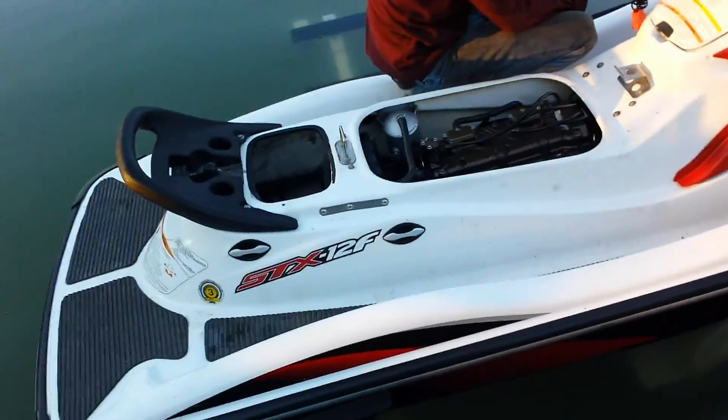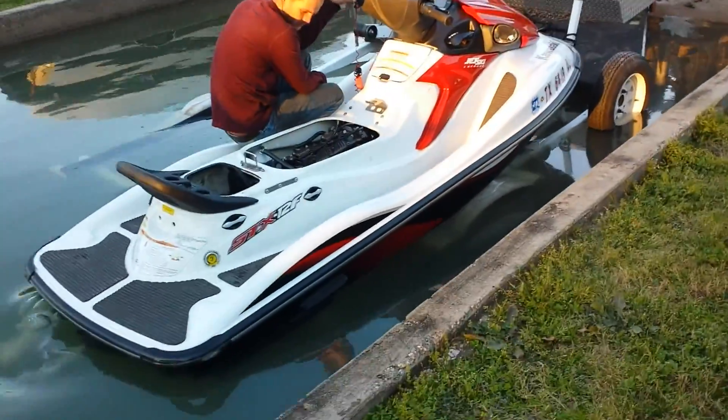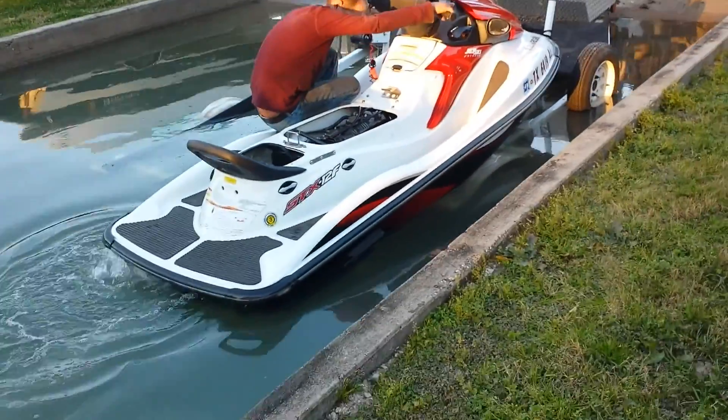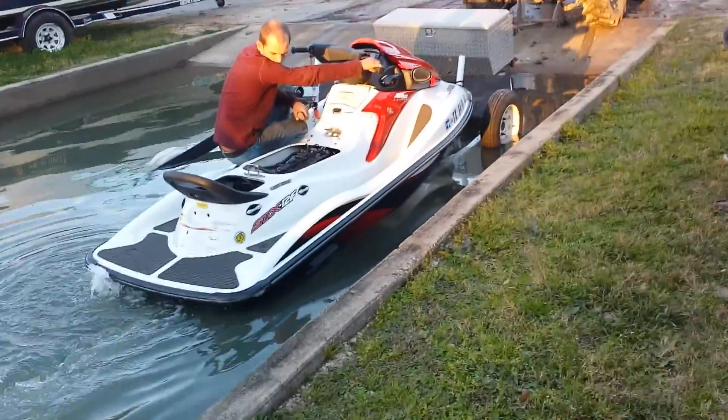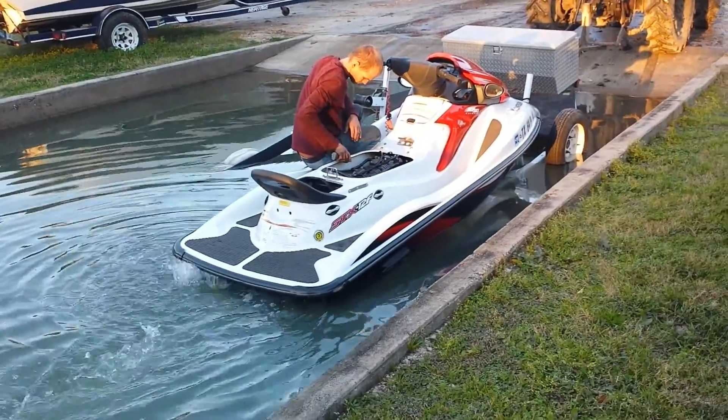We're going to load test this thing right now in the run tank. So Matthew, go ahead and start it up. Matthew's got a laser in his hand, and this is a four-stroke engine, non-turbo.